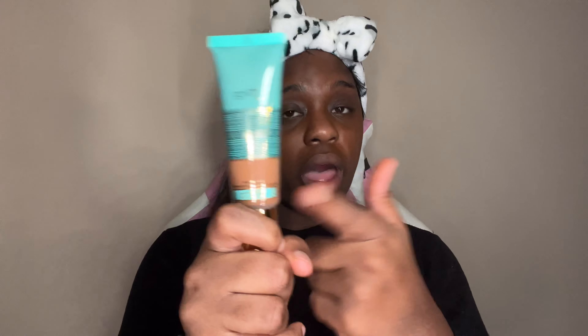I definitely want these foundations to sit on my face just to see if they oxidize. What I mean by oxidize is — the shade you see in the bottle, when you put it on your face, the shade gets darker. Testing out my last and final shade, Angola in shade 140. Just looking at it, I feel like it's going to be darker — and yeah, that shade is dark. This can definitely be my contour shade.